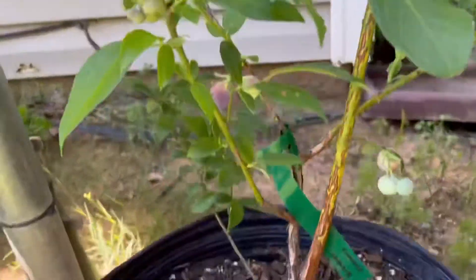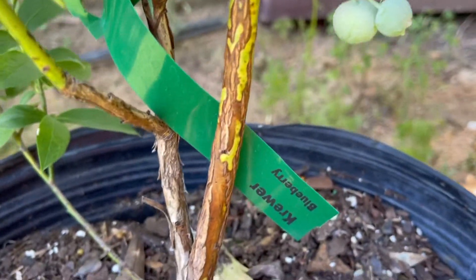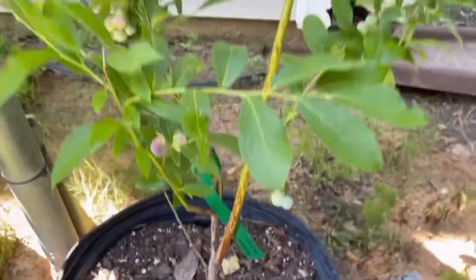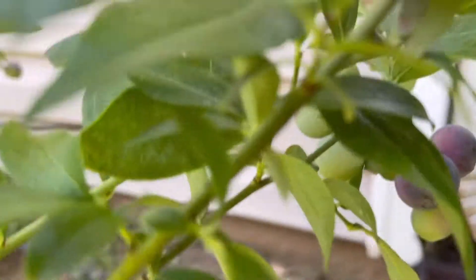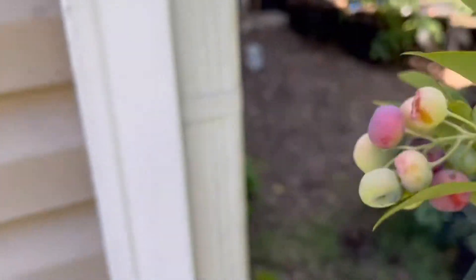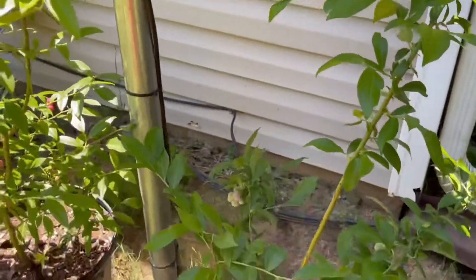Now this one right here — don't y'all sleep on this. Do not sleep on this blueberry. Crewer blueberry. It's producing like crazy. I've eaten all of them that were ripe today. There might be two more down here that are ripe.